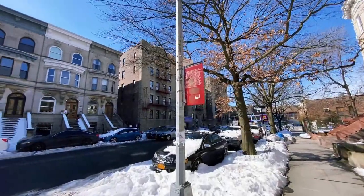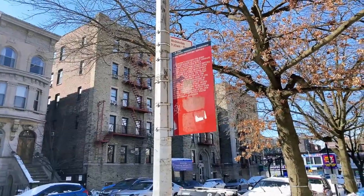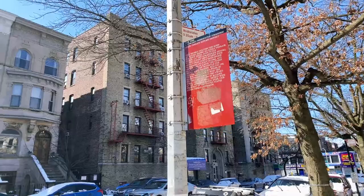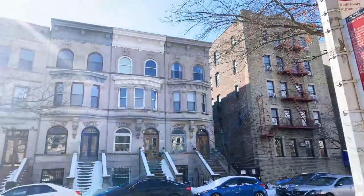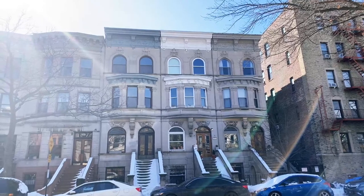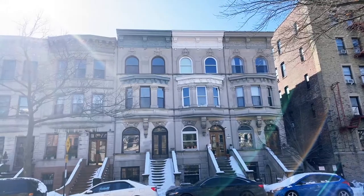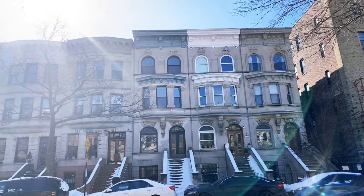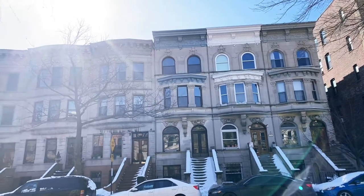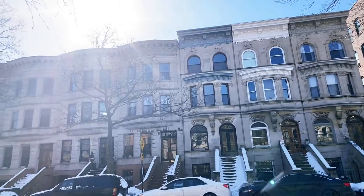Here we have a sign that says this district includes the rows of wooden houses on Sylvan Terrace, the brick Queen Anne style houses. These are Queen Anne style, and as I mentioned, they're Romanesque revival a little further down the street with some rough brownstone basements and first floors and smooth ashlar above. The finest building of the district is the Morris Jumel Mansion, built in 1765 and used as the headquarters for George Washington.